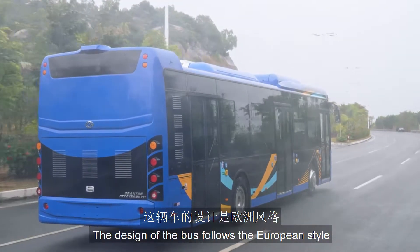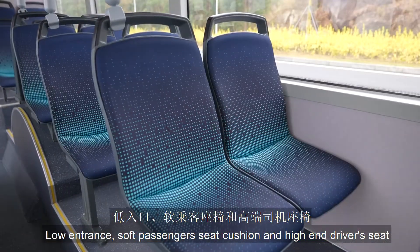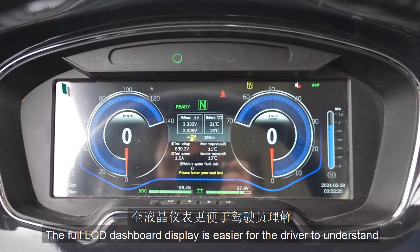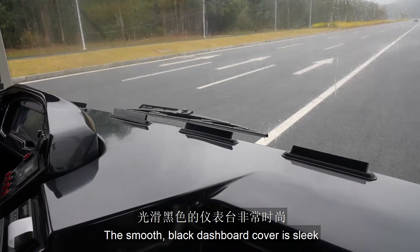The design of the bus follows the European style — low entrance, soft passenger seat cushion, and high-end driver seats. The full LCD dashboard display is easier for the driver to understand, and the smooth black dashboard cover is sleek.